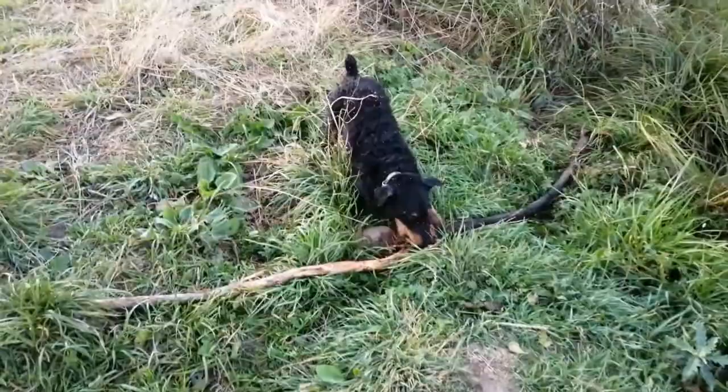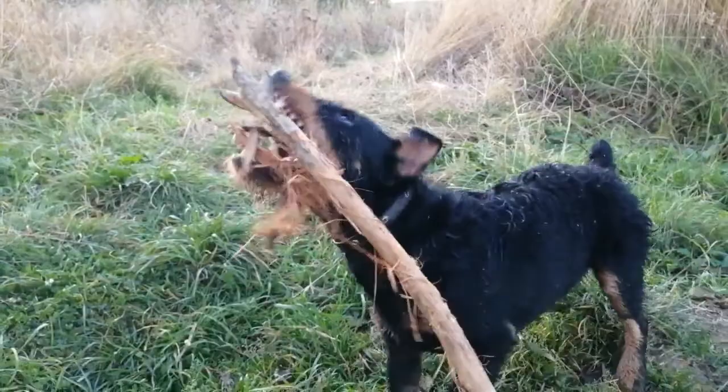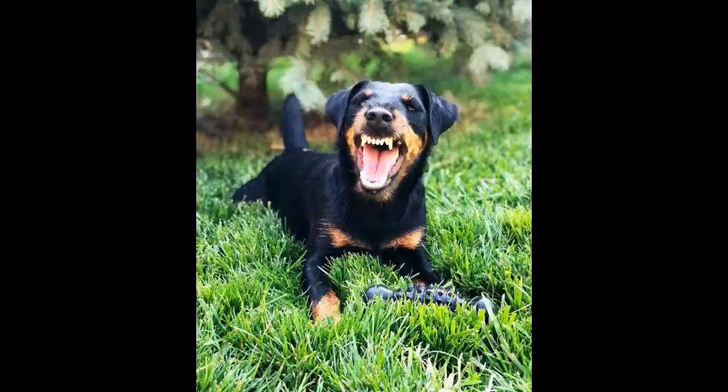Otherwise, the care of the German Jagdurier is the same as for any dog. Check your pet's eyes daily for inflammation and dust, and wipe them with a strong infusion of tea or a chilled decoction of chamomile. Do not forget to inspect the ears, especially if you were hunting with a berry the day before — there may be garbage and ticks inside the funnel. Be sure to have in your home medicine cabinet remedies for ectoparasites that terriers acquire on the hunt.